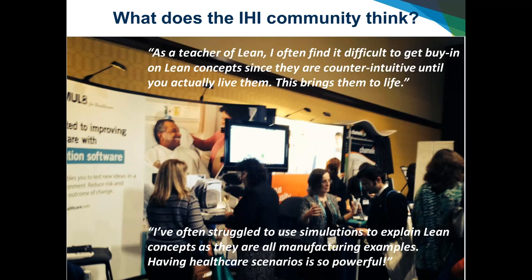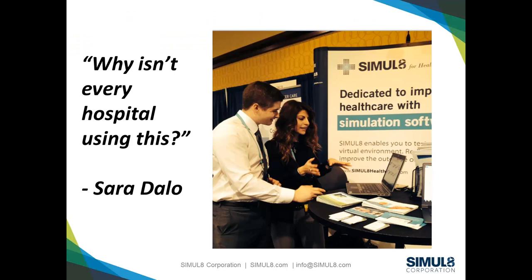We've been demonstrating these models to many folks at the IHI conference and are really interested in what they have to say. We've gotten very good feedback, and there are two quotes on the slide representing many we've received. We've been focusing on speaking to folks who teach lean, who implement lean, who need to gain buy-in, and who need to communicate these concepts to others in their organizations. These quotes really capture the essence of what we're trying to do — bridge the gap between lean practitioners and the simulation folks.